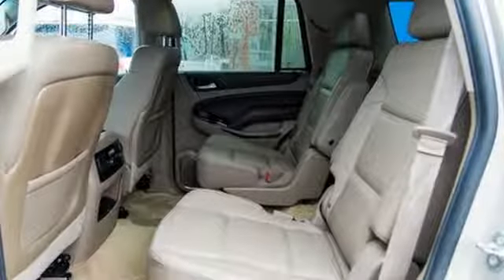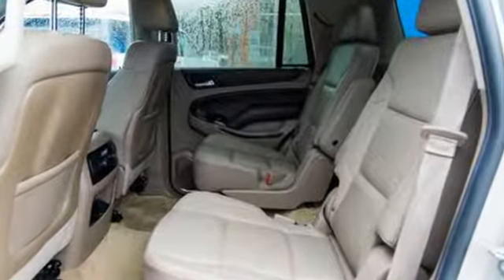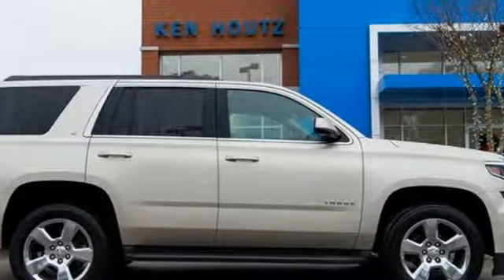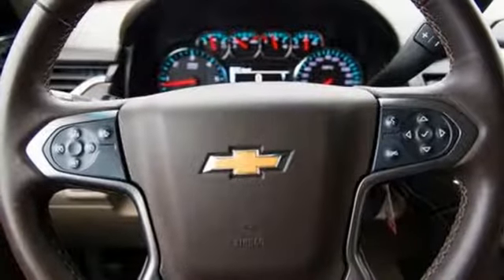Integrated navigation system with voice activation. Power heated mirrors. Front heated leather bucket seats. Rear parking sensors. Wi-Fi hotspot. Dual zone climate control.